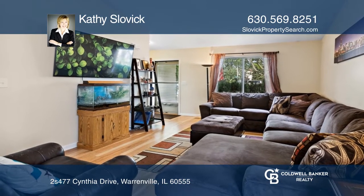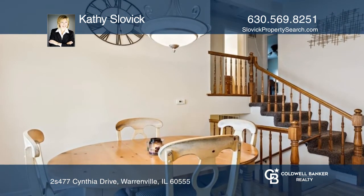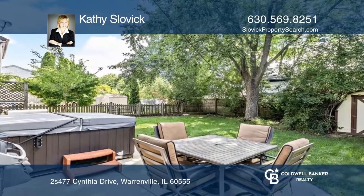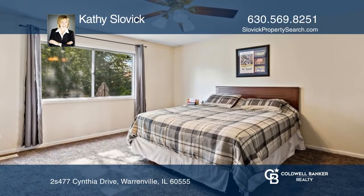This three-bedroom, two-bath home has so much to offer with a very livable floor plan. A soaring vaulted ceiling in the first floor living room and dining area makes the space seem so much bigger. The eat-in kitchen opens to an adorable fenced backyard. There are two bedrooms upstairs and a finished downstairs.